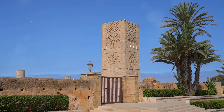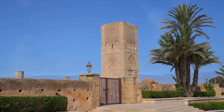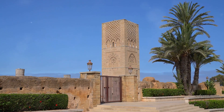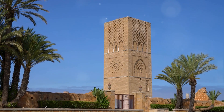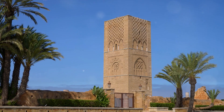First on our list is the Hassan Tower. This unfinished minaret of a never-completed mosque stands majestically in the Rabat skyline. The tower, reaching for the heavens, is a testament to the grand ambitions of the 12th-century sultan who commissioned it. The site also includes the Mausoleum of Muhammad V, a modern marvel of traditional Moroccan architecture.